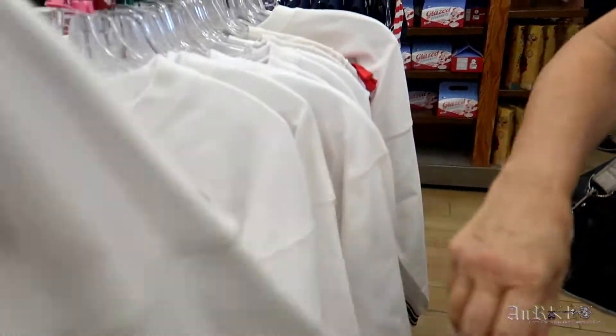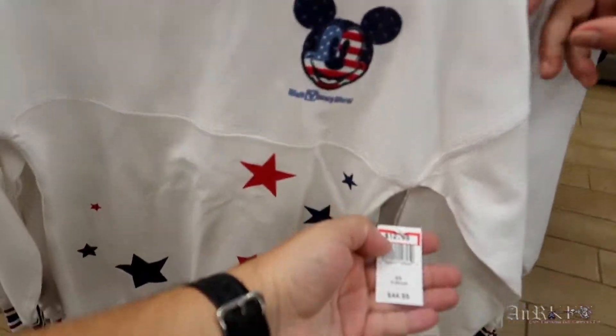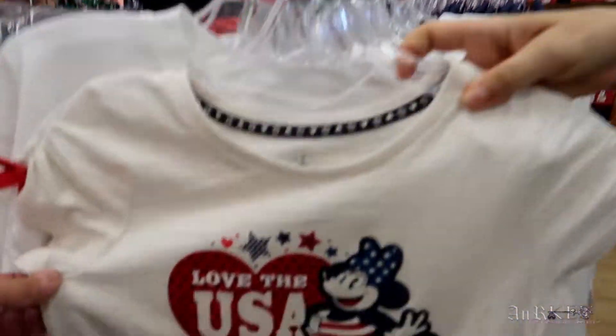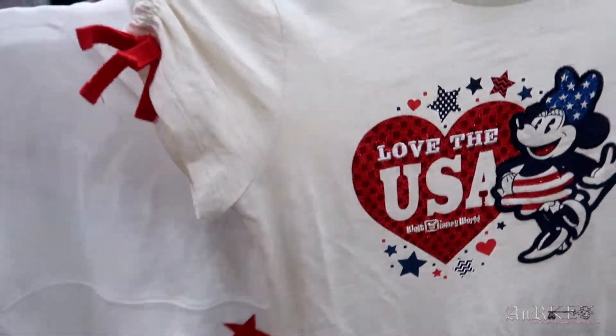It's a little spirit jersey, regularly $44.99 on sale for $12.99. And this is a little dress — love the USA. $34.99 regular price, $12.99 sale price. The heart's all sparkly too.